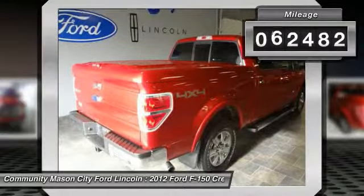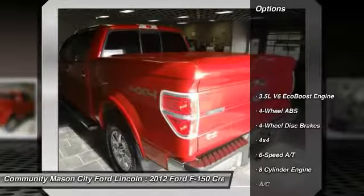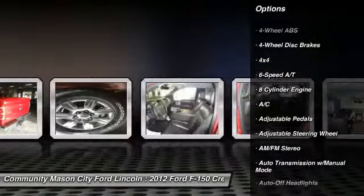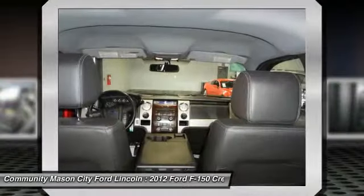This vehicle has less than 65,000 miles. Here are some of this vehicle's great options: remote engine start, power passenger seat, CD changer, running boards, four-wheel drive, and four-wheel ABS.